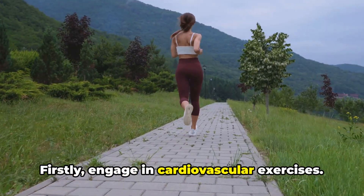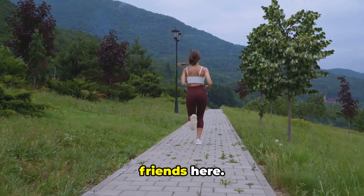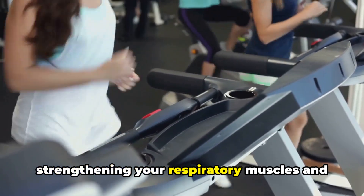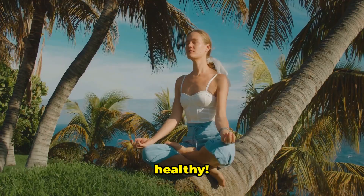Firstly, engage in cardiovascular exercises. Activities like running, swimming, cycling, or even a brisk walk are your friends here. These aerobic exercises work wonders, strengthening your respiratory muscles and enhancing your lung function. So get moving and keep your lungs healthy.